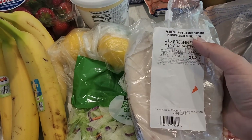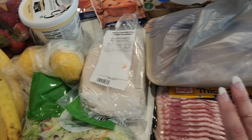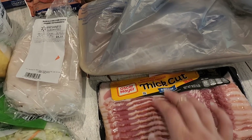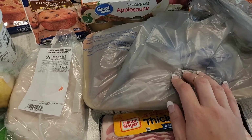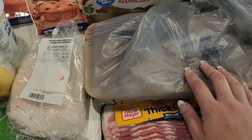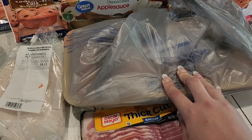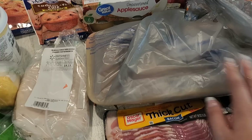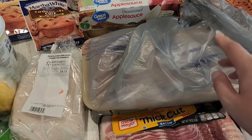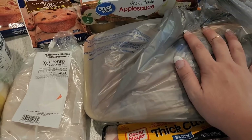I got some garlic herb chicken sandwich deli meat that we haven't tried before. We still had some bologna too. Then bacon - we may do breakfast for dinner or on the weekend, but I like to have it. I got a big pack of chicken breast - some is for the crock pot chicken stuffing, and I had a plan for the rest but I can't remember what it was. I'll have to look through my YouTube search history because I watched someone make something and thought I had everything except chicken breast.